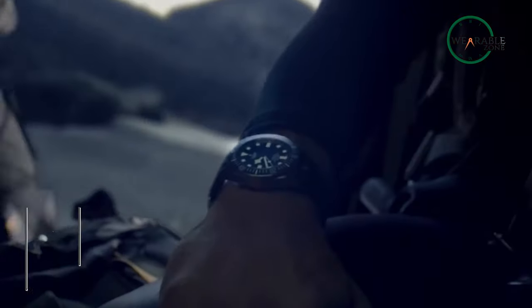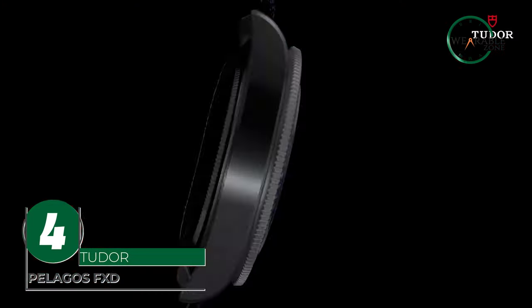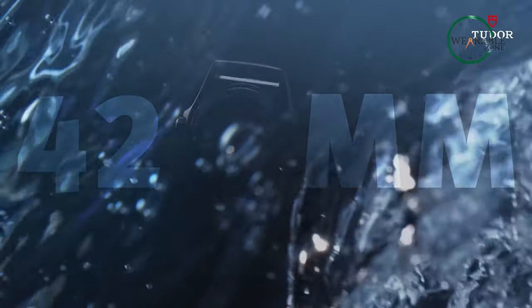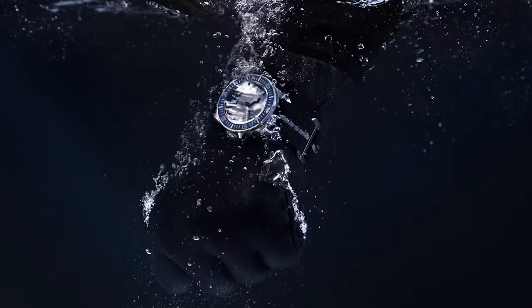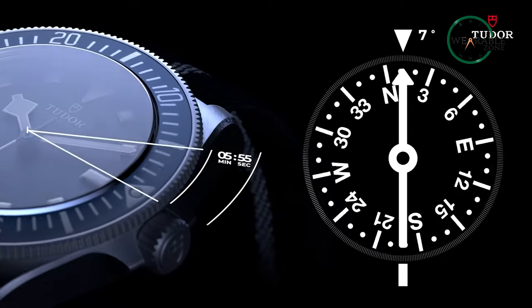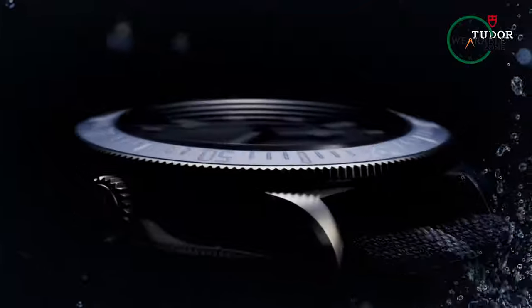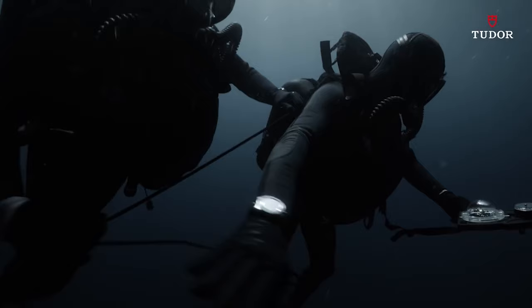For the adventurers who thrive for perfection, introducing the Pelagos FXD from Tudor. The 42-millimeter titanium case with its satin-brushed finish exudes toughness and durability, while its 200-meter or 660-foot waterproofness makes it perfect for deep-sea diving. The bidirectional rotating bezel, made of titanium with a ceramic disc, has a 60-minute retrograde graduation for navigation by successive stages. The navy blue dial is sleek and stylish.